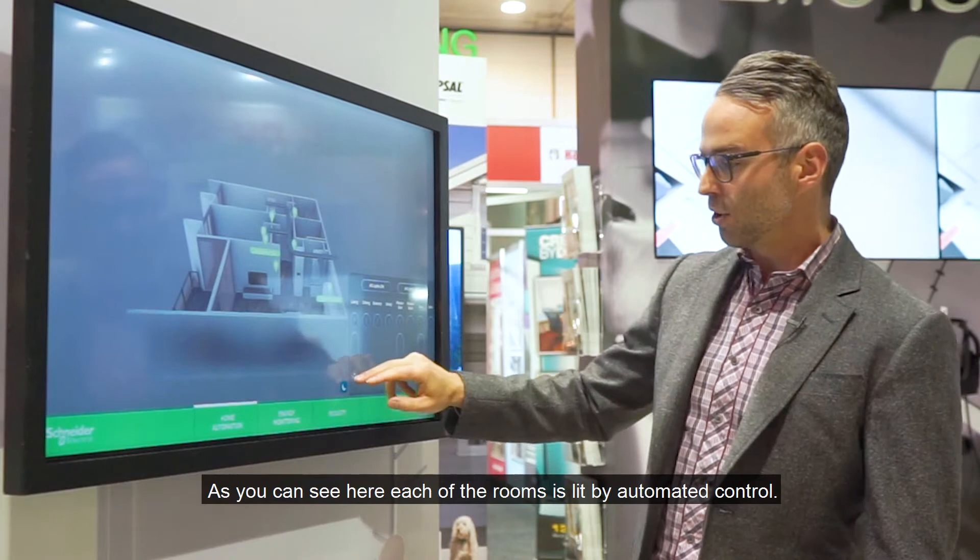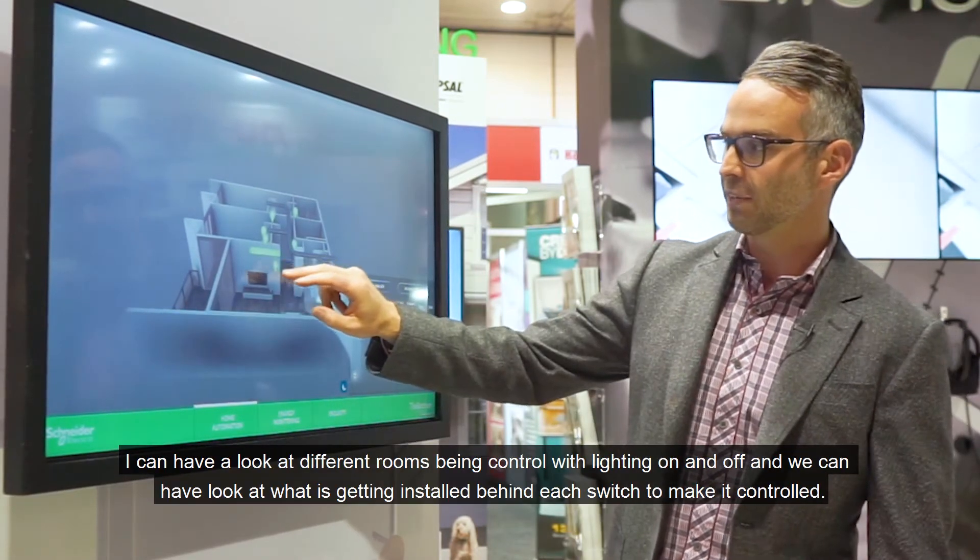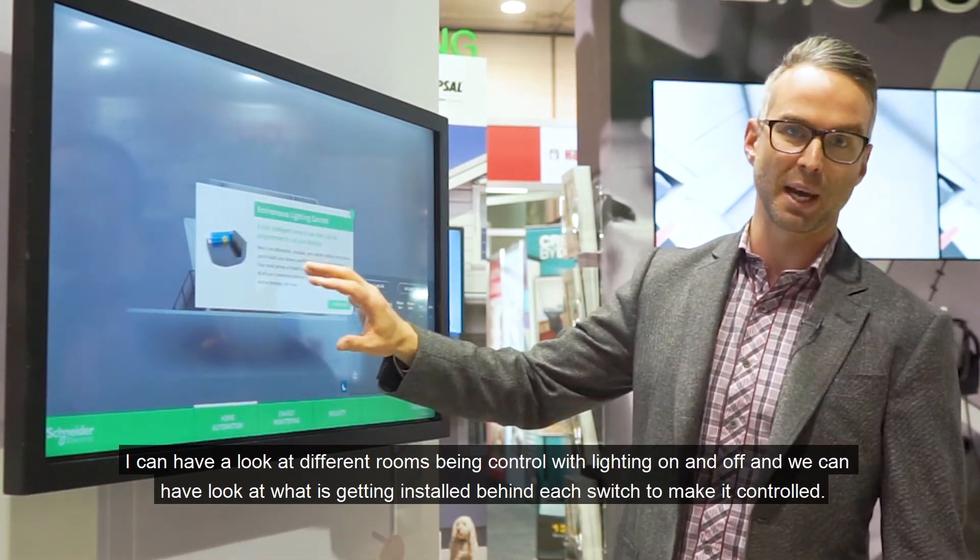I can have a look at different rooms being controlled with lighting on and off, and we can have a look at what's getting installed behind each switch to make it controlled.